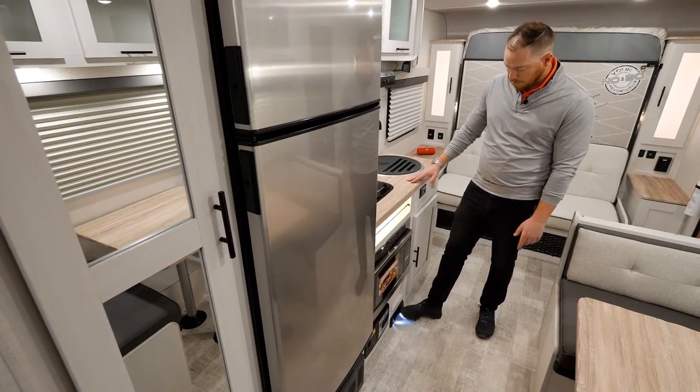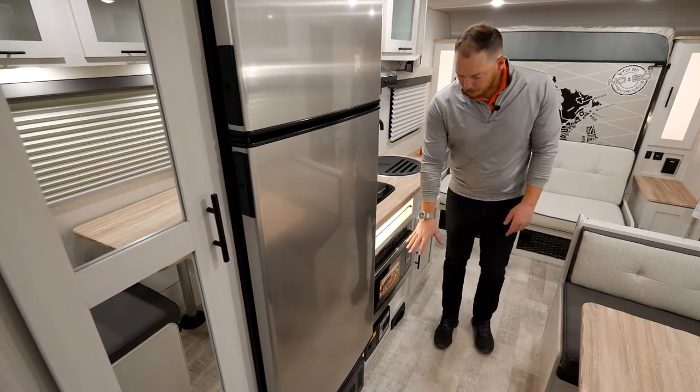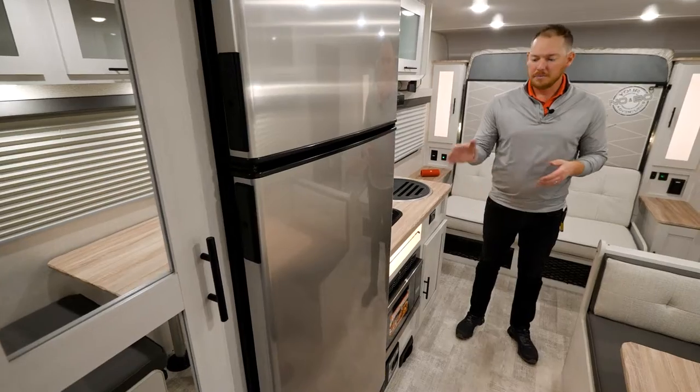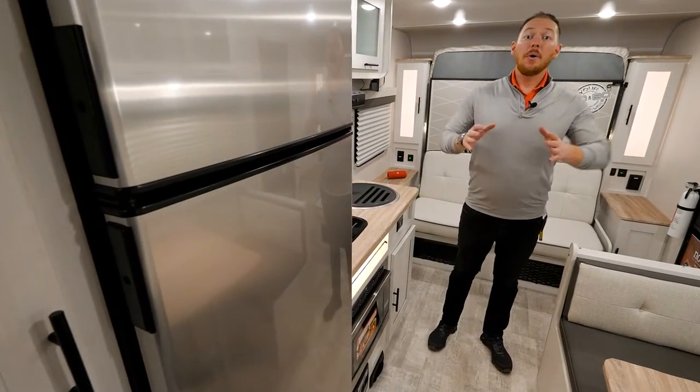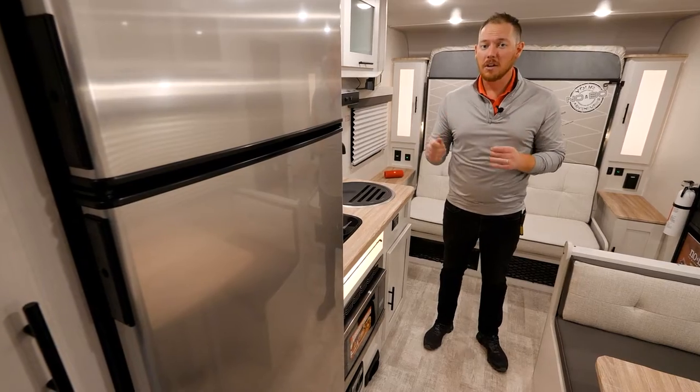Simply bring your broom and all of the debris will fill up in a bag right here. It's extremely easy to replace — it takes just a matter of seconds. Now, another thing about this smaller trailer that's particularly awesome is the size of the refrigerator.